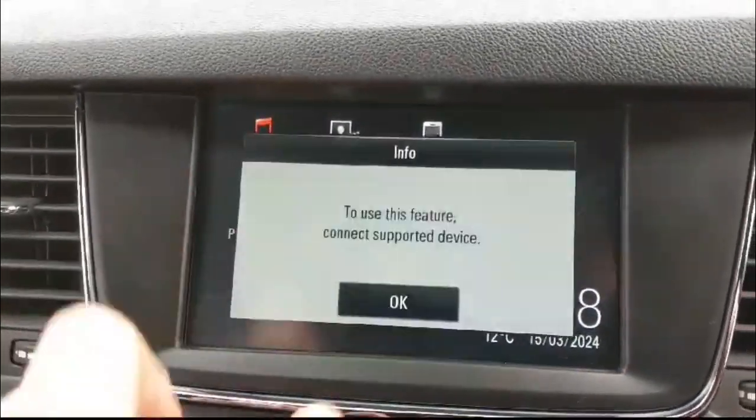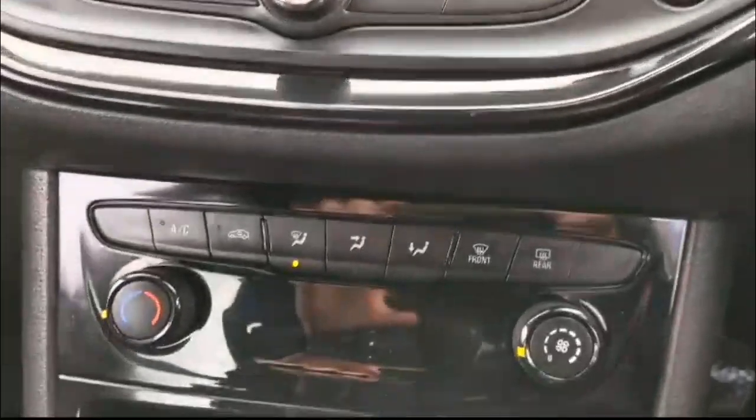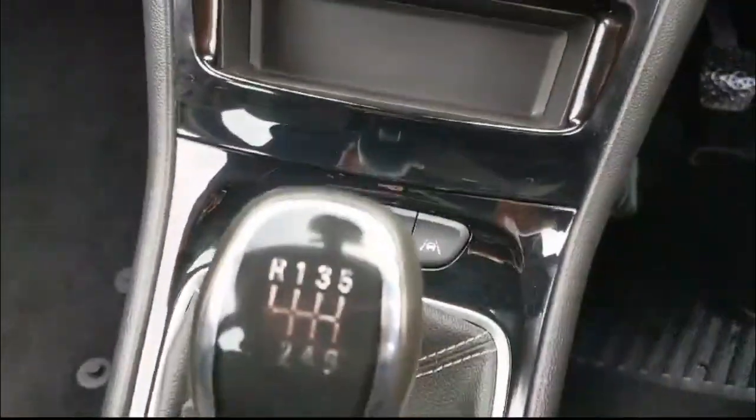There's a touchscreen infotainment system with smartphone projection, air conditioning with pollen filter, sport mode, lane assist, and a 6-speed gearbox.